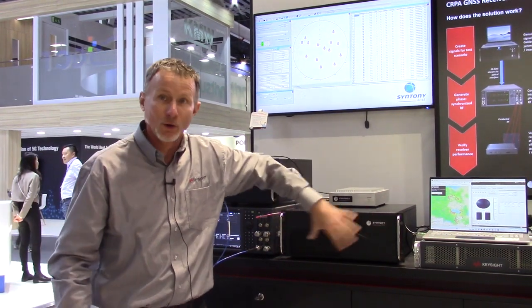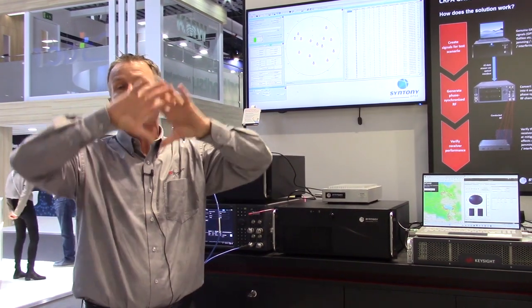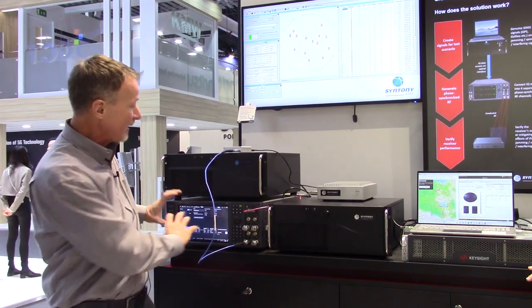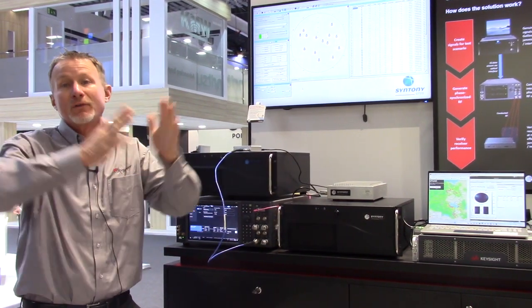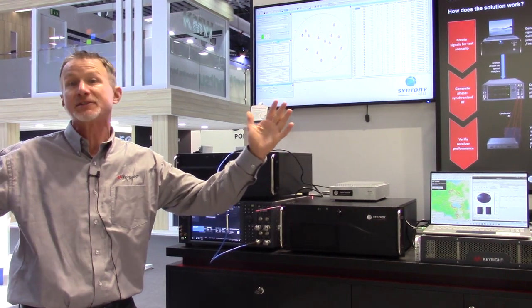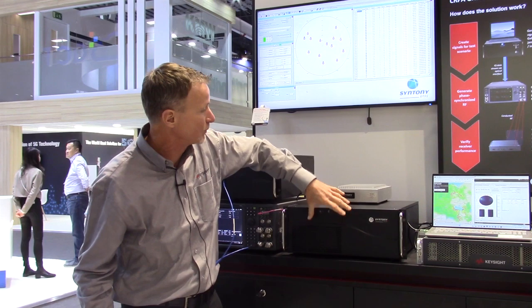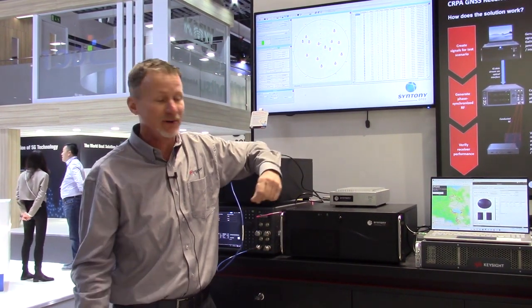Syntony is a world leader in creating satellite emulation of all the satellite constellations, and Keysight is providing the ability to up-convert those baseband signals over the wide range of different GNSS frequencies that are used. This demonstration will show you how a CRPA receiver, like this one, can mitigate the interference.